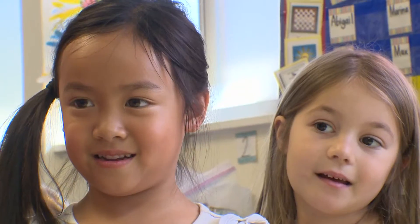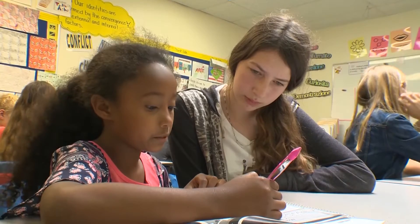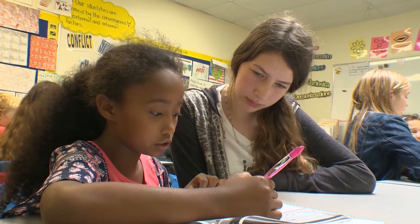The teachers are wonderful. The sense of community here is amazing. There is nothing I don't love about this school. For JCS Phoenix Learning Center Encinitas, I'm Leonard Villarreal.